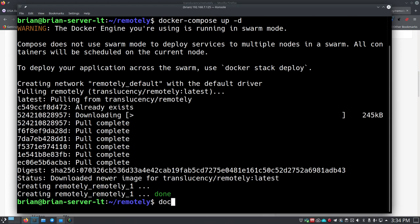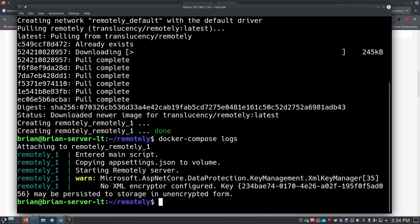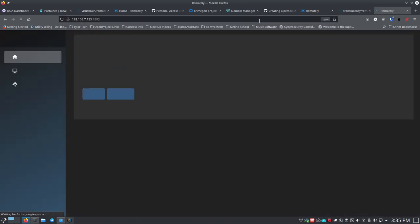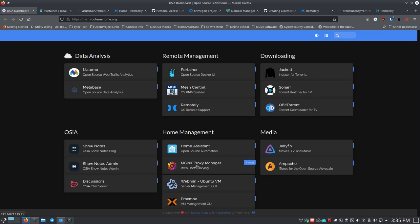Everything looks done. We can run 'docker-compose logs' to verify it's running. Then we go to the browser at port 8282 and there it is - up and running with the register screen. This is on my private local IP, so if I want to access it from outside my network I need to set it up with Nginx Proxy Manager to forward to this container and get Let's Encrypt certificates.